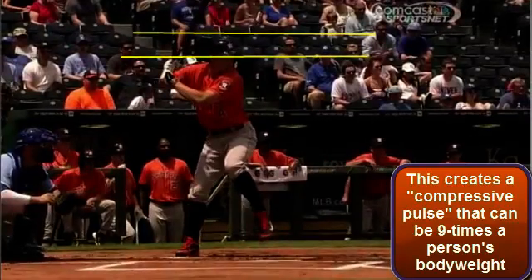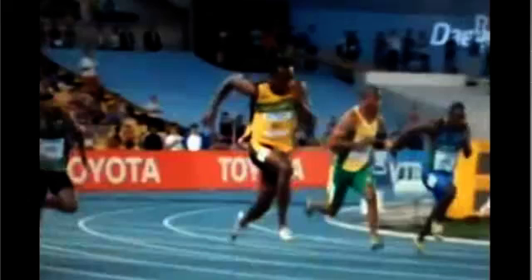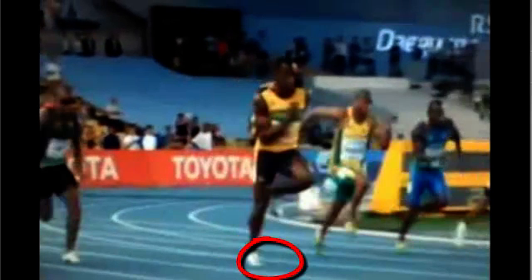Now let's take a look at Usain Bolt. He's on the ground here and as he comes up, you're actually going to see him leave the ground and float for a little bit, then you'll see him pop the ground again. He's using the same forces - he's using gravity. Gravity is pulling his body down as he's thrusting that leg as hard as he can into the ground. The ground is pushing him back and then he's leaving the ground for a split second before he hits the ground again. This is exploiting gravity and gravitational reaction forces.